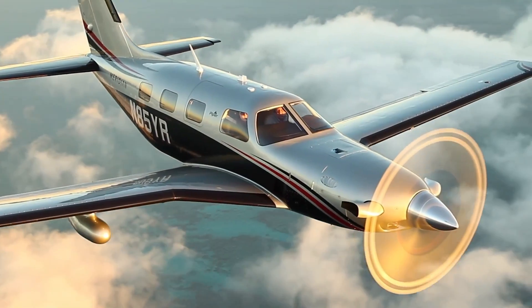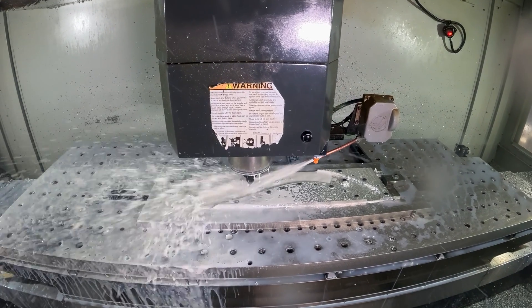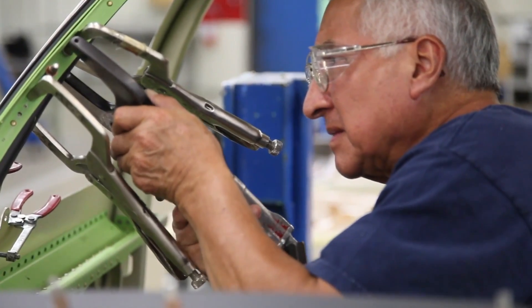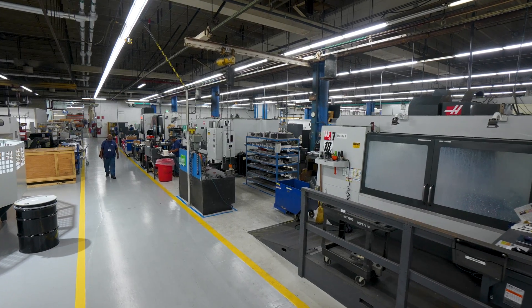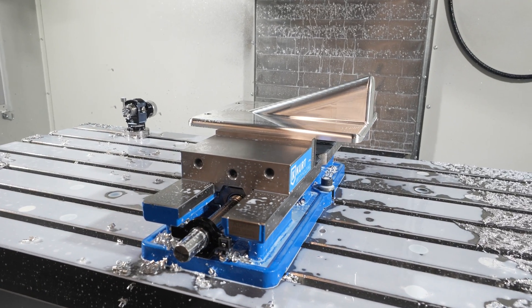Piper Aircraft is a very unique aircraft manufacturing company. We actually produce over 90% of the aircraft in-house. Piper Aircraft has one facility with roughly 750,000 square feet of manufacturing space. From nose to tail there are literally thousands of parts that we produce, and many of them come off the Haas machines.